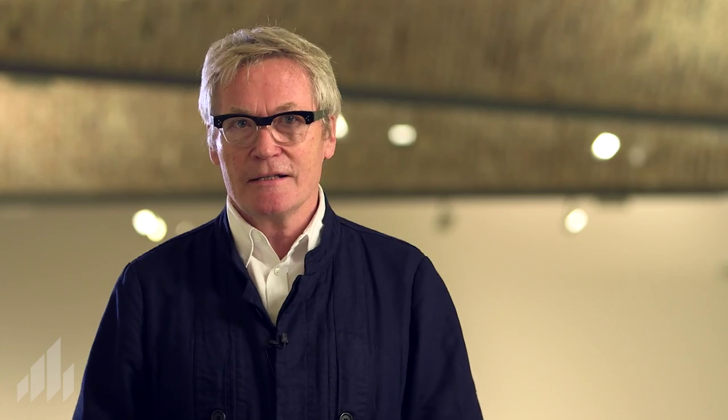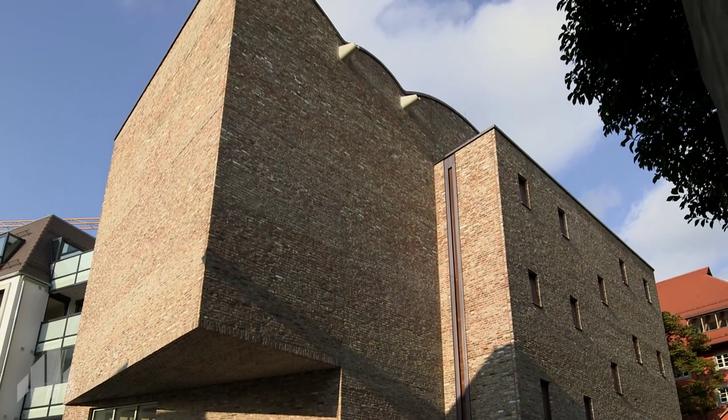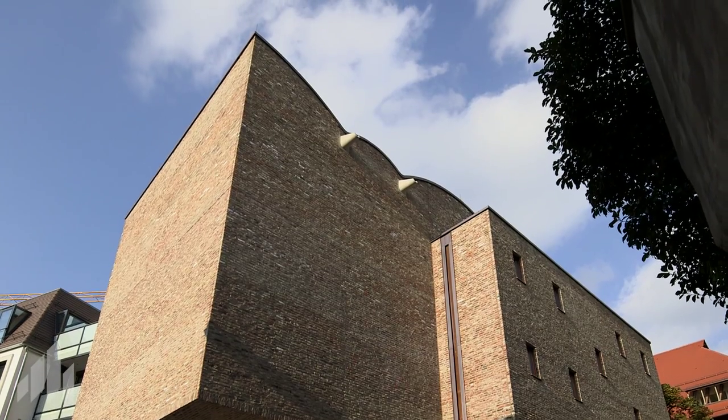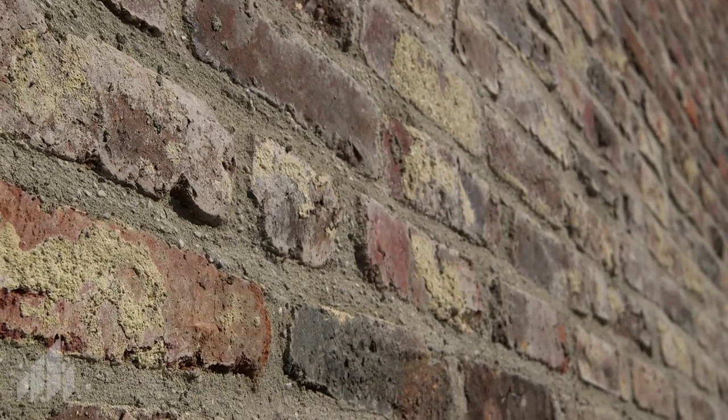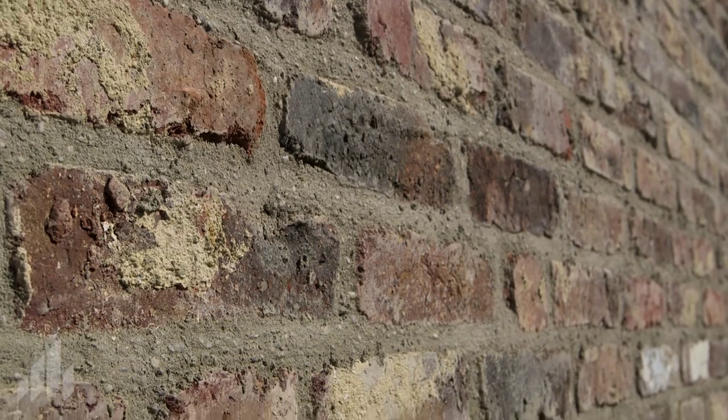Economic considerations alone would not have convinced the architects to put this brick to further use. For them, it also presented an aesthetic advantage. Particularly due to the structure's few windows, a solution needed to be found for the large stretches of flat wall space. And for this, the changing colors of the brickwork work superbly.